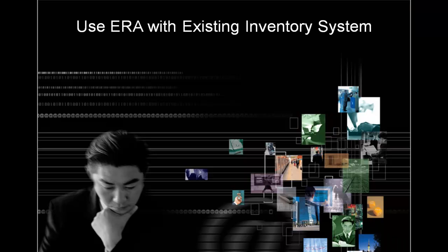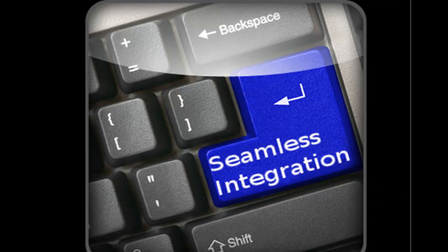Learn how they are using ERA EHS tools to communicate with their existing inventory system using import function or automated upload of data. Integration with your organization's existing inventory software system can be seamless.